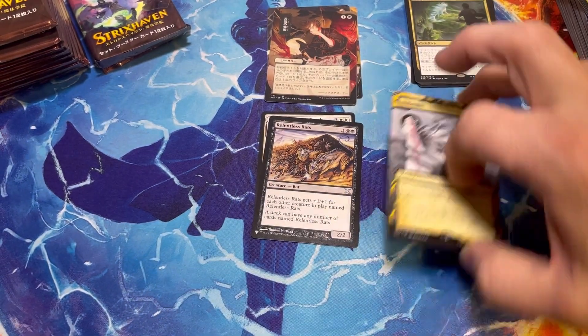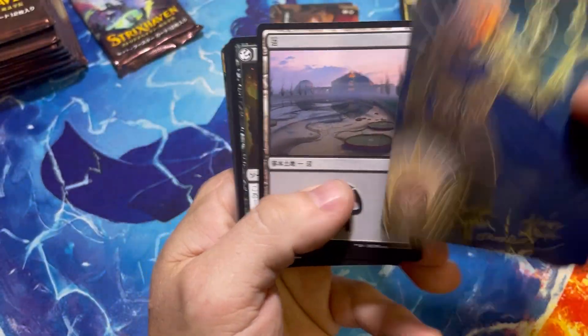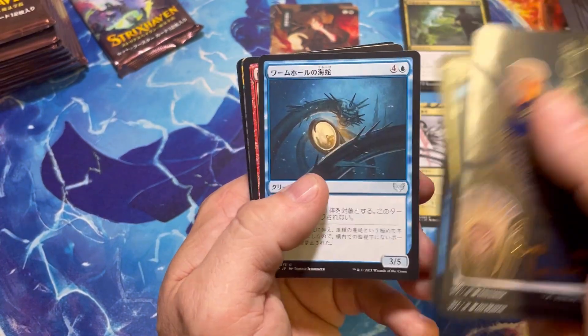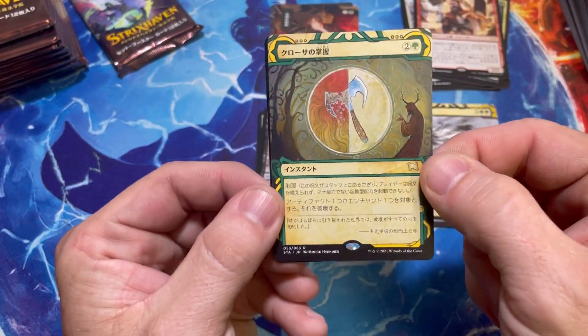I feel like at first the Midnight Hunt set came out and people were hyped — really hyped pre-release weekend — and then the hype wore off. But I think now there's a little momentum building with it, so glad to see that. Maybe Standard will be a thing. This is Crush and Grip.